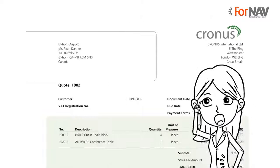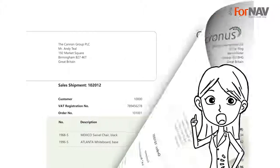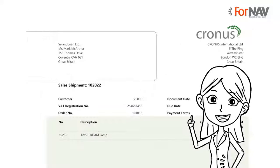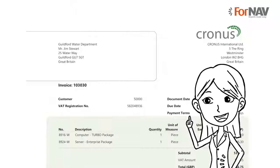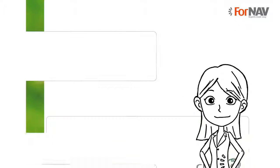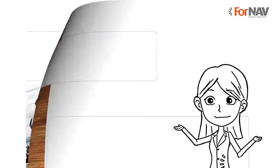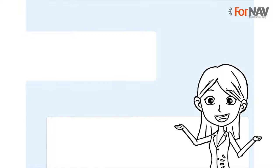Let's take a look. FNAV comes with a full set of attractive reports for sales, such as the order confirmation, invoices and credit notes. The code has been cleaned up and significantly simplified, so the reports are easy to maintain. It also comes with a set of watermarks you can choose from, and customers can even quickly create and add their own watermark.